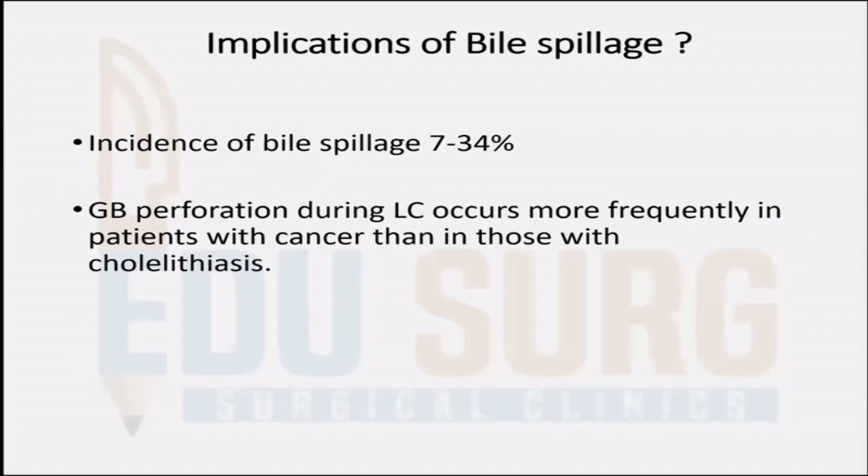Biliary spillage — with increasing laparoscopic surgery, biliary spillage is a real danger. Across multiple studies, nearly one-third of patients have undergone laparoscopic surgeries where bile has spilled into the peritoneal cavity. When these patients have a gallbladder cancer diagnosed on histopathology, the staging goes straight from either T1A or T1B to stage 4 because there is peritoneal spread. So avoiding biliary spillage is of utmost importance when you are suspecting preoperatively that the patient might have gallbladder cancer.